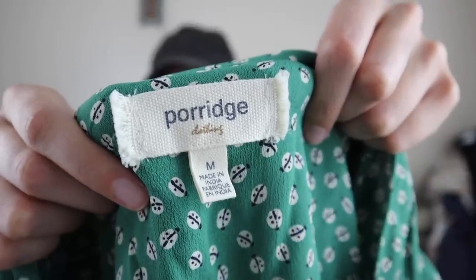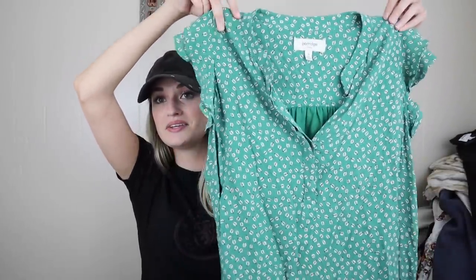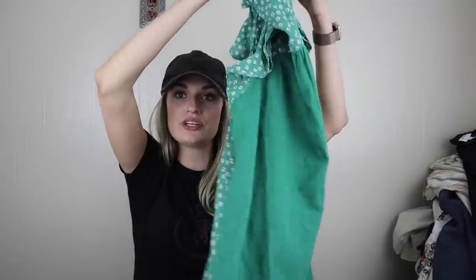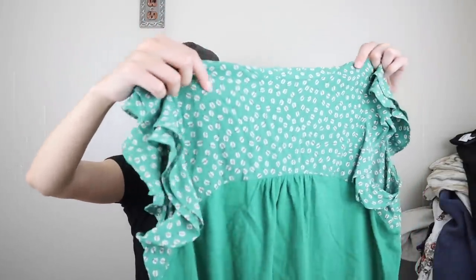Next we have Porridge. This brand is sometimes sold at Anthropologie, size medium. I believe this piece in particular was sold at Anthro. This is so cute — it has little ruffle sleeves and a ladybug novelty print. So precious. I'd say $28 to $35-ish on this. It's a mixed media kind of blouse — the front and back upper portion are like a rayon, and then this is more of a slub cotton. Viscose and cotton.